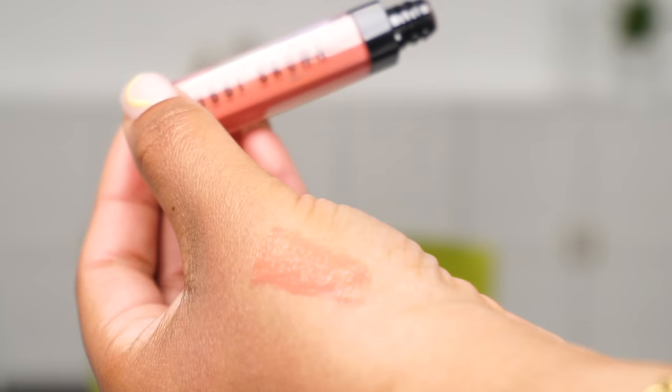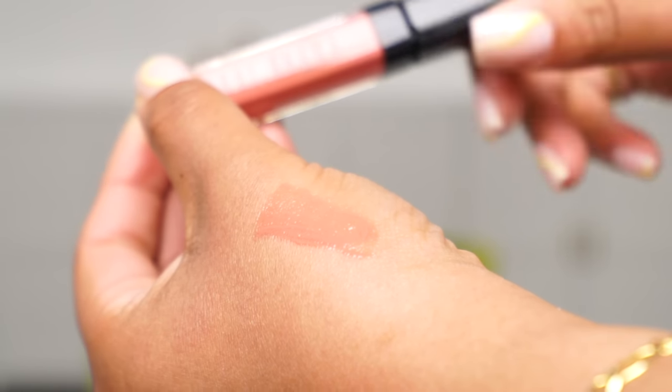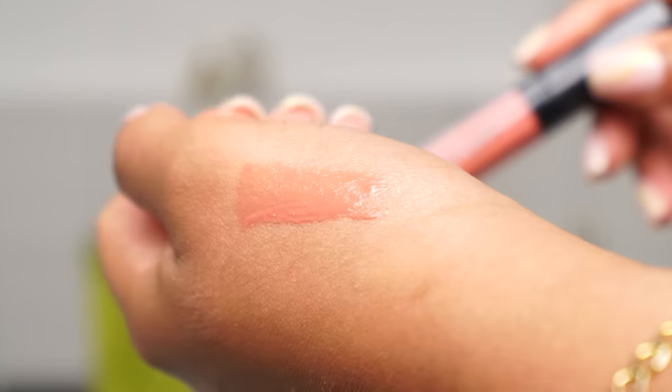I have it in the shade Free Spirit, which I think is a really nice, nudie everyday color. They have some deeper shades and some pinky shades as well, so I definitely want to check those out. And this is a color that I believe will look good on a lot of skin tones.